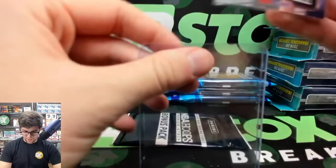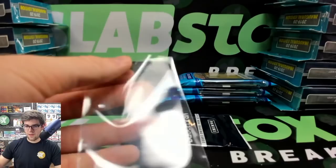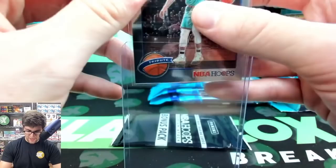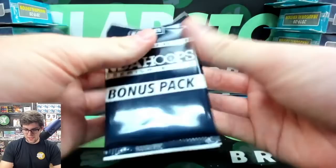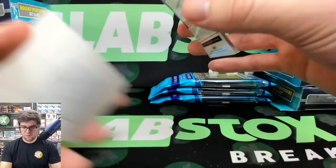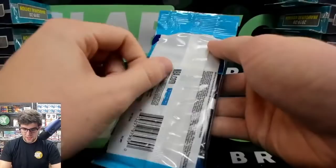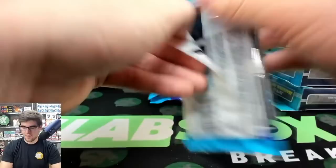Hey Wendell, if you got the Pelicans, hold tight — one Zion card will completely change the dynamic of your break. The gold lasers are numbered out of 10. There are gold pulsers of the premium base set that Target sold online exclusively, but those were not numbered. I'm feeling a Zion velocity out of these next few packs for you. Thaddeus Young, Donovan Mitchell for the Jazz, and Dwayne Wade for the Heat.